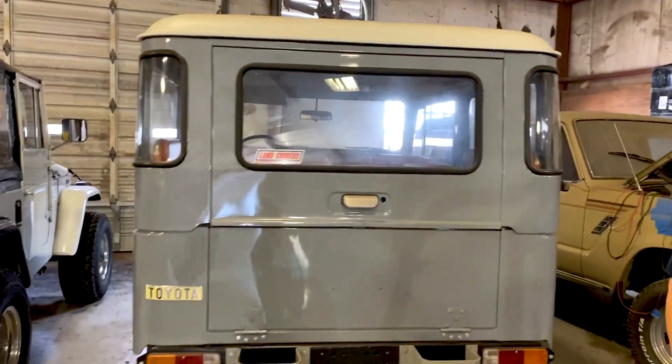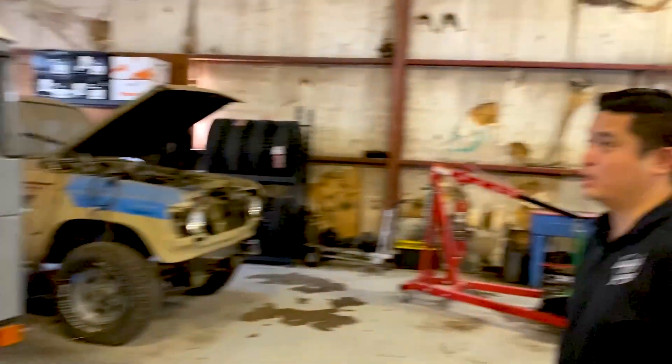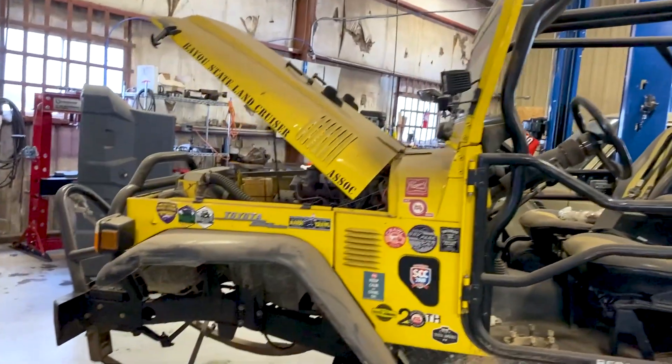They did a really good job on the restoration. We're finishing up some loose ends on it but we're not having to do too much. What's this truck behind you? This thing looks like it's almost ready for some heavy-duty action.